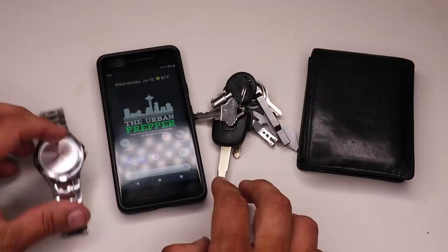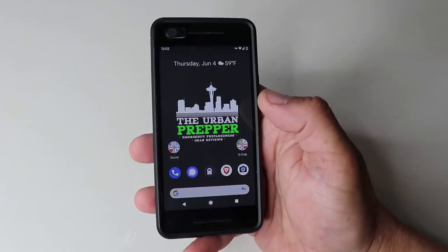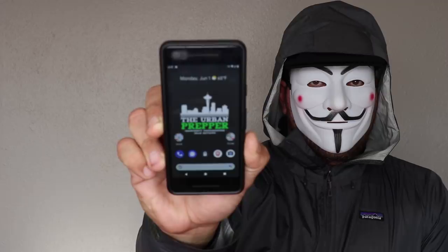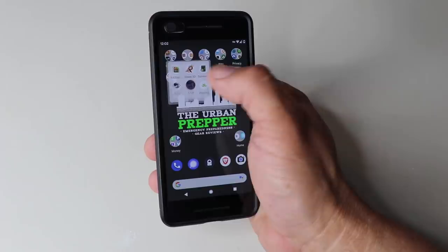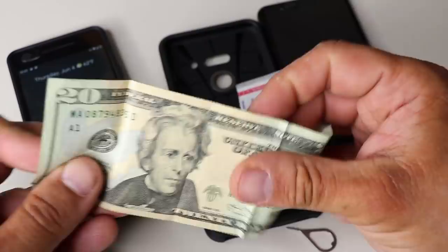Let's start with the tier 1 core EDC items. The first being a phone — I rotate through a few different phones, but my primary one is the Google Pixel. Your smartphone is probably the most important EDC item in an urban environment due to the capabilities it provides. I recently did a video on my phone setup titled the Prepper Phone, covering privacy and security measures and prepper-related apps. I also store a band-aid and $20 cash behind the phone case.